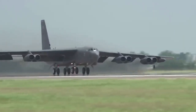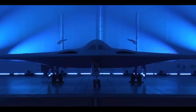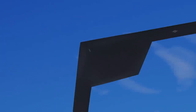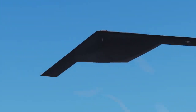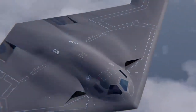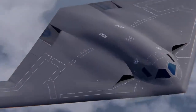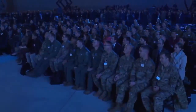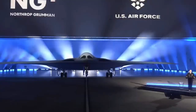Northrop Grumman is constantly improving stealth technology, adopting new manufacturing processes and materials to assure the B-21 will evade anti-access area denial weapons. This outstanding company was chosen over the Boeing-Lockheed Martin collaboration for the USAF's next long-range strike bomber (LRSB). In October 2015, Northrop Grumman was awarded the contract for the engineering and production development phase.